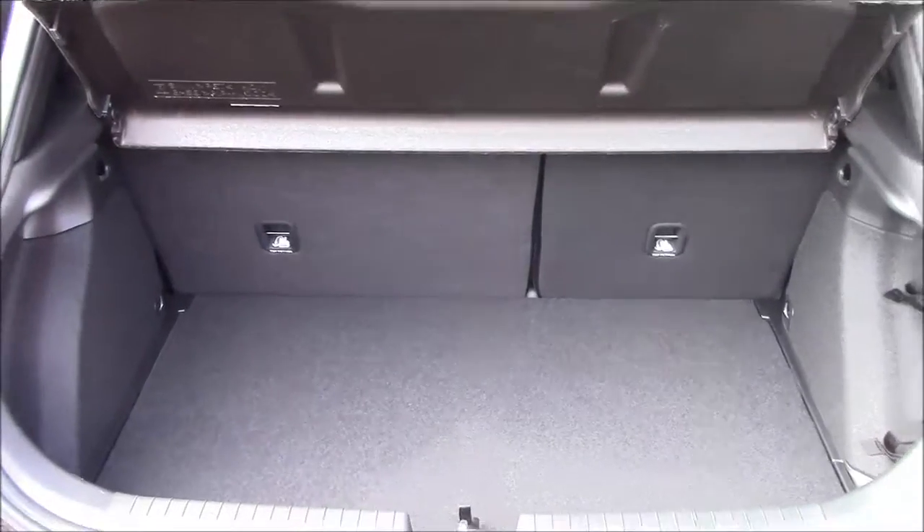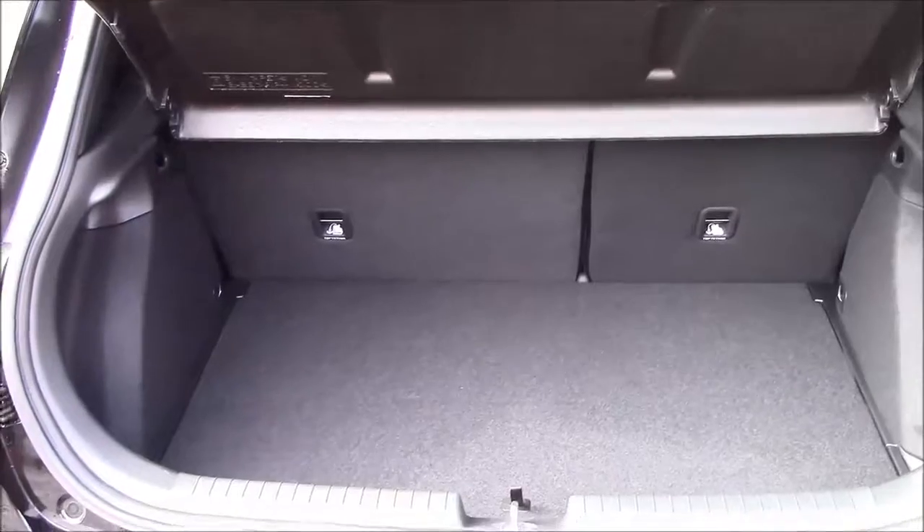Going inside the vehicle now, starting with the boot. We have a decent sized boot space with 60-40 rear folding seats in the eventuality you need to pop the seats down to accommodate some extra luggage. On the left hand side you'll find your courtesy interior light, and we also have a false floorboard with some additional storage underneath.